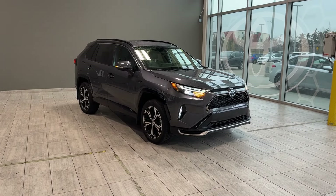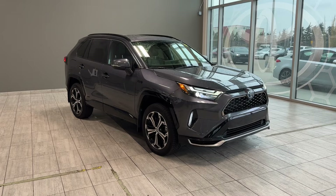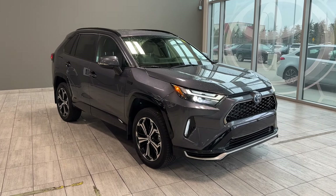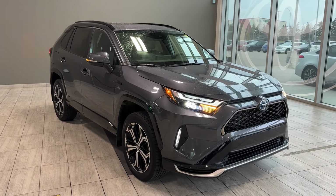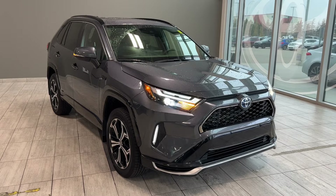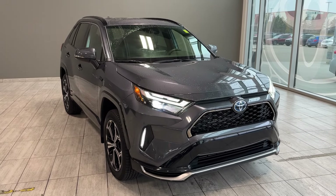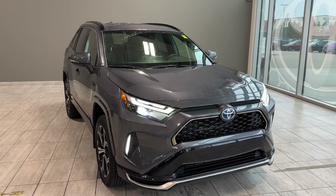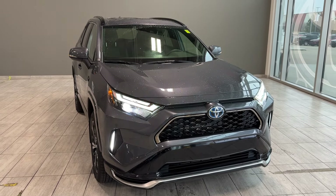Welcome back to another walk around video at Toyota Northwest Edmonton. Today we're looking at a pre-owned certified and reconditioned 2024 Toyota RAV4 Prime XSE all-wheel drive. It's a plug-in hybrid SUV in magnetic gray metallic color, equipped with a 2.5 liter four-cylinder engine with VVTi and electronically controlled continuously variable transmission and hybrid synergy drive system.